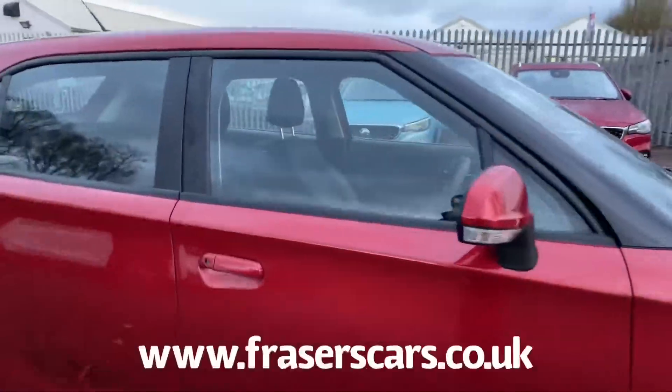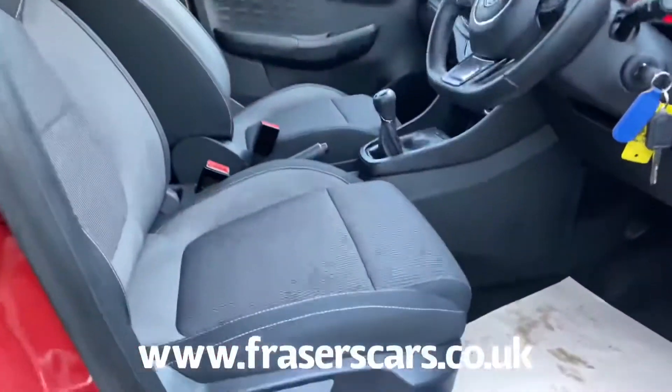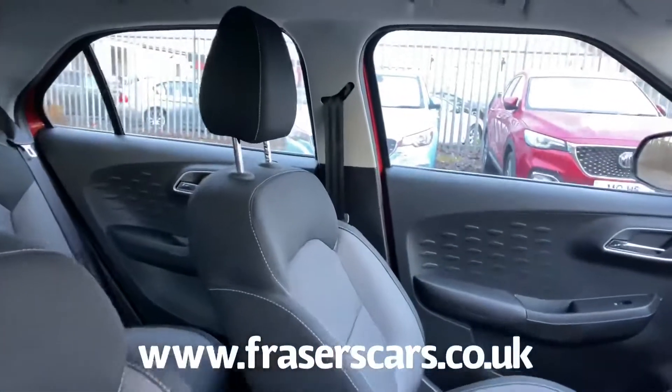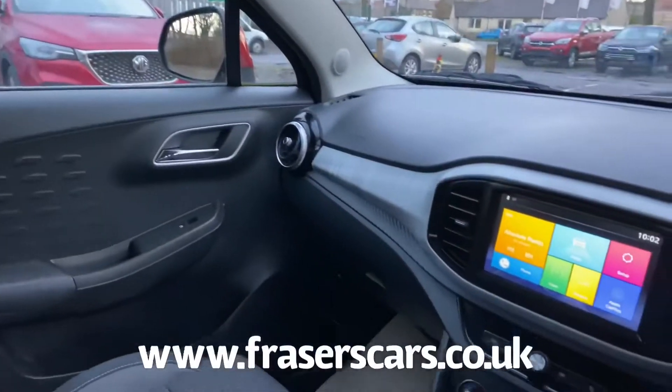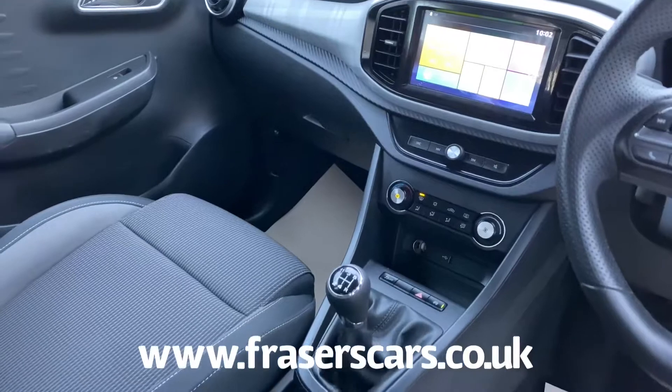Inside, the driver's seat and steering wheel are height adjustable, with steering wheel audio controls as well, along with air conditioning, touch screen infotainment which includes DAB radio, Bluetooth and Apple CarPlay, along with a USB input.